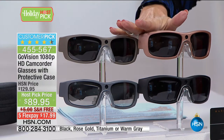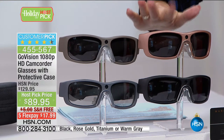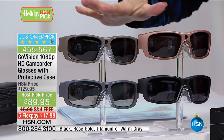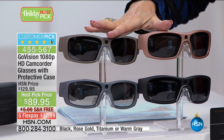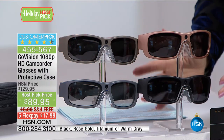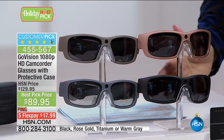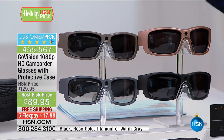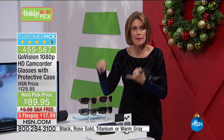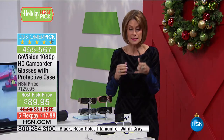Which one is the most limited? 200 left in rose gold and 200 left in warm gray. 300 left in the titanium. Black is the best seller and has the most quantity right now, but I only have 1,500 of these. This has not been done since January, and it is the best price that has ever been done.